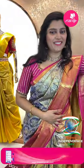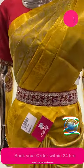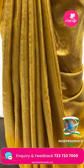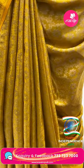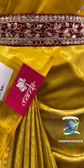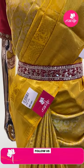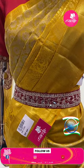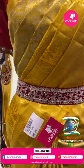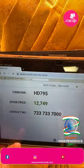The last mannequin saree: a beautiful yellow solid color saree with silver color motifs and silver zari. Tissue floral jals all over. Beautiful kadi border with diamonds. Item code HT795 and offer price ₹12,749.